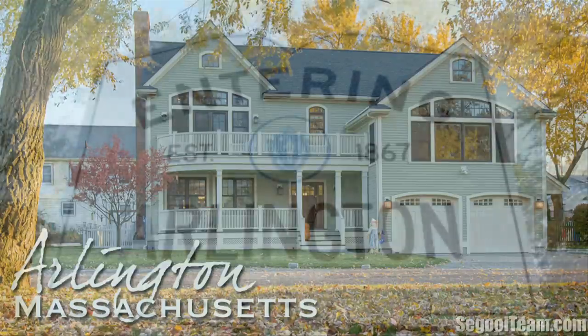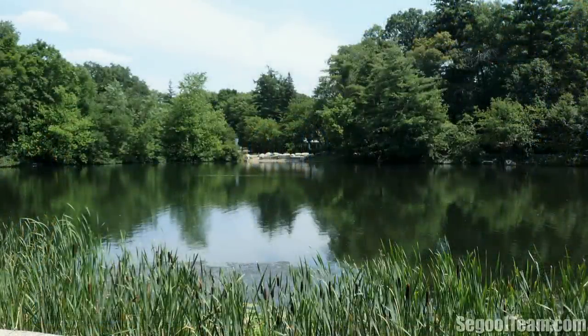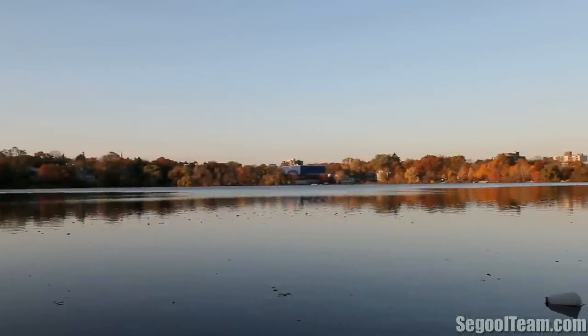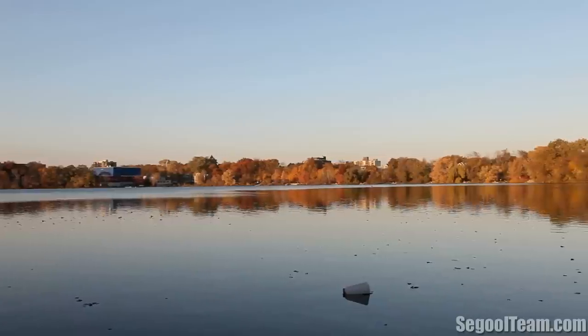Arlington, Massachusetts, an amazing place to live. Arlington serves as a great community to invest in. The Boston Globe recently ranked Arlington within the top places to live in 2011 for its blend of city and country life.